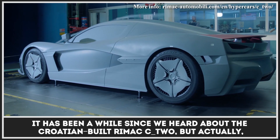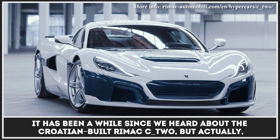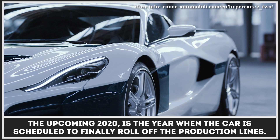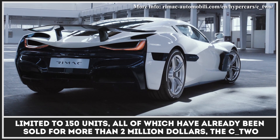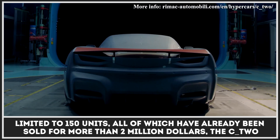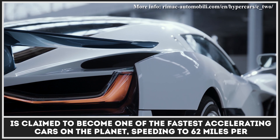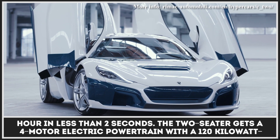It has been a while since we heard about the Croatian-built Rimac C2, but actually, the upcoming 2020 is the year when the car is scheduled to finally roll off the production lines. Limited to 150 units, all of which have already been sold for more than $2 million, the C2 is claimed to become one of the fastest-accelerating cars on the planet, speeding to 62 miles per hour in less than two seconds.